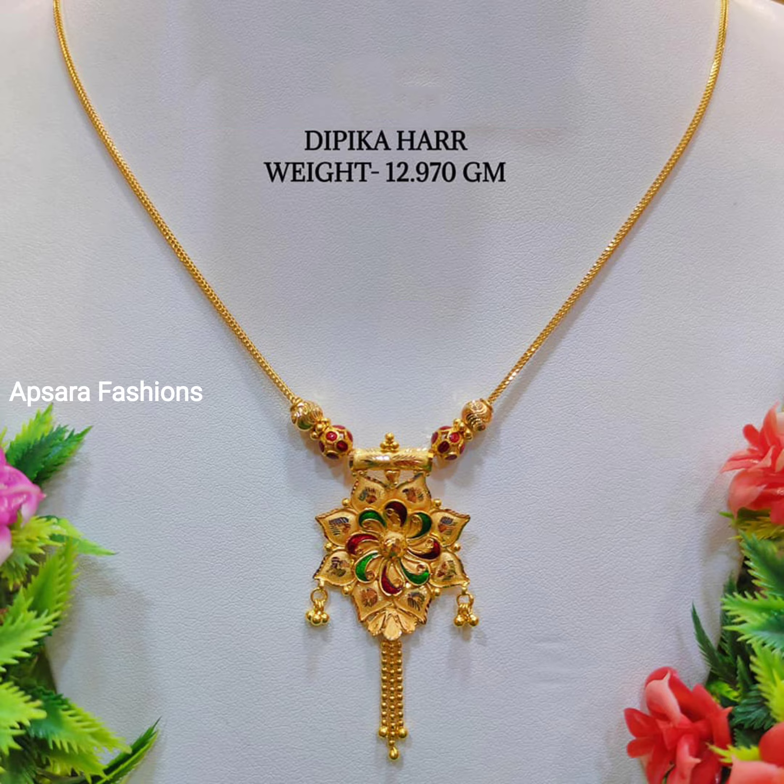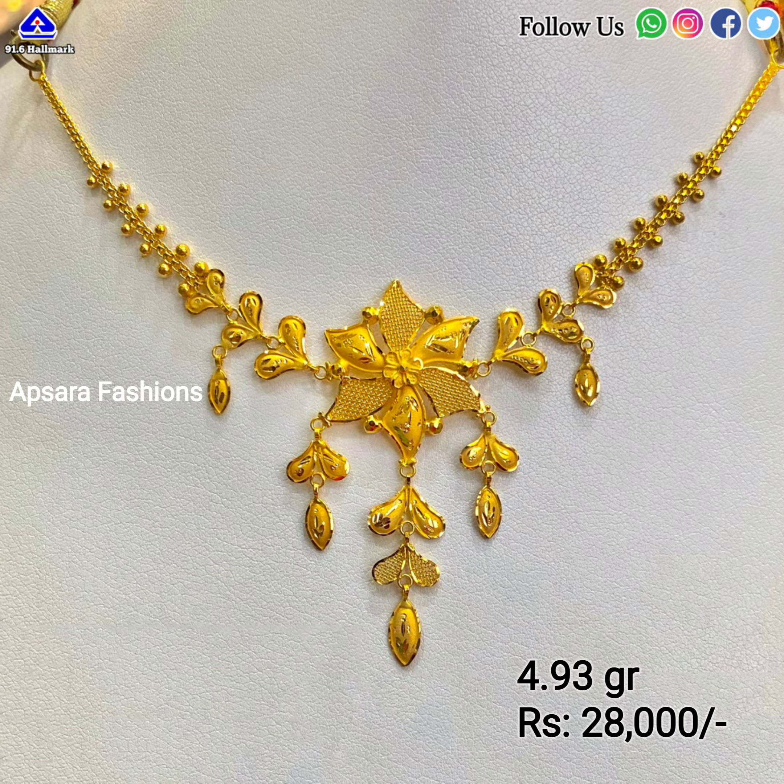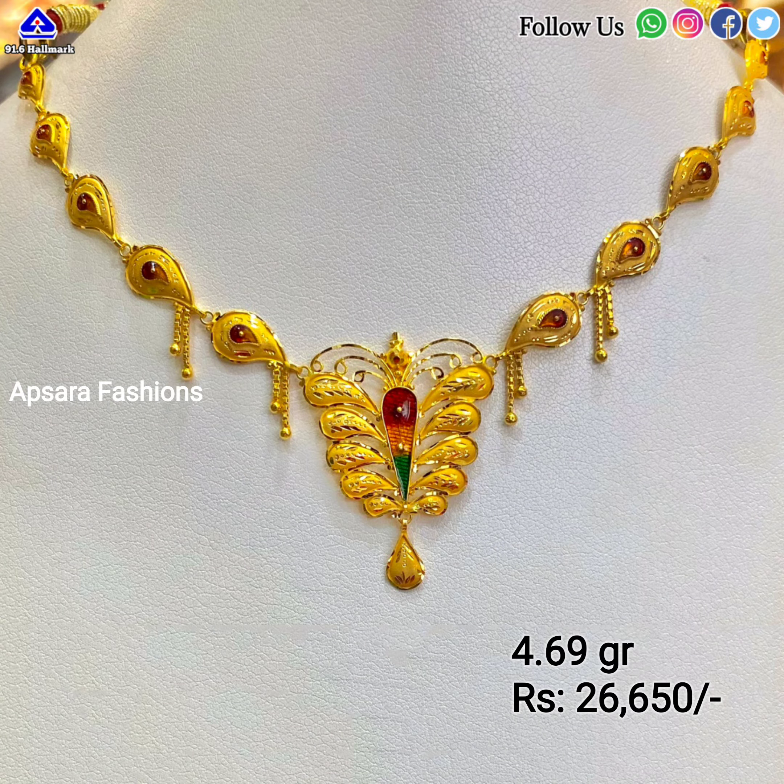Friends, this video is not a sponsored video and we don't have any affiliations with any store. There is a huge collection of gold necklace designs available in the market and internet. We have selected these beautiful necklace designs from various sources on the internet, which are very pretty and will perfectly fit for any occasion.